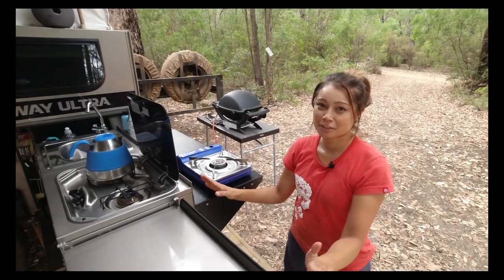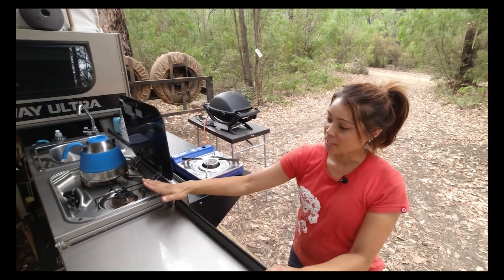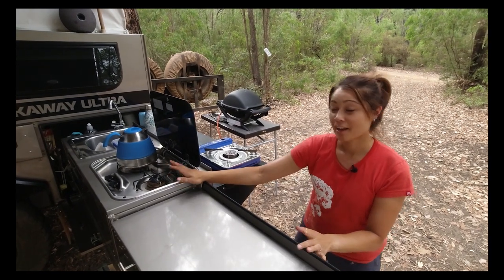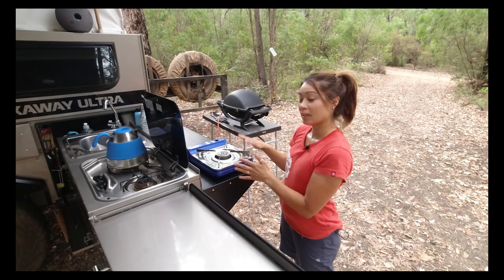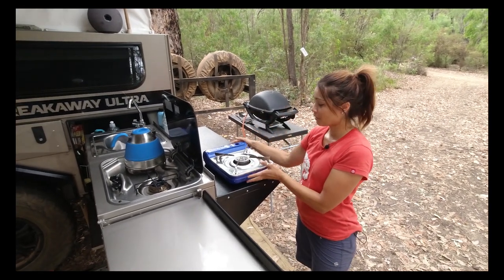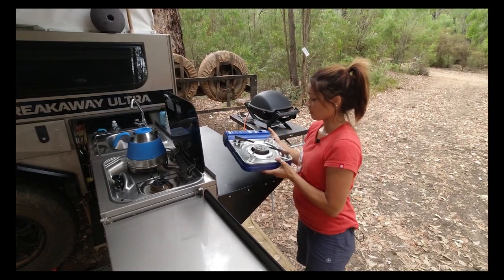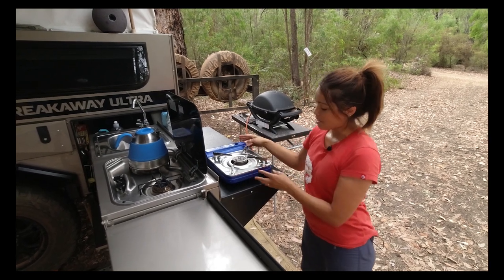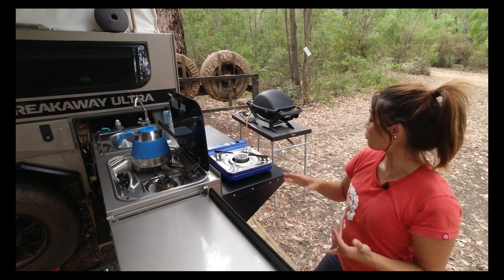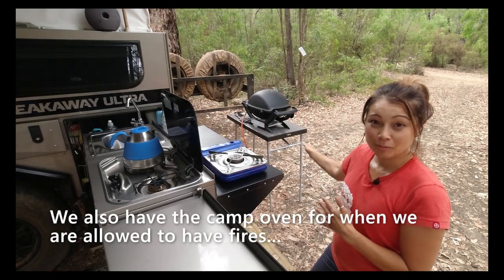We've got three main methods of cooking in our lifestyle camper trailer set up. The Dometic dual burner stove came with the caravan when we bought it. For picnics, or when we're out in the car, or if it's really bad weather and we want to cook inside the van, we can get this little click-clack burner out — it's a propane burner and that's really handy, also if I need to have three saucepans on the go at the same time. And for barbecuing, roasting and all my baking, we've got the Weber barbecue as well.